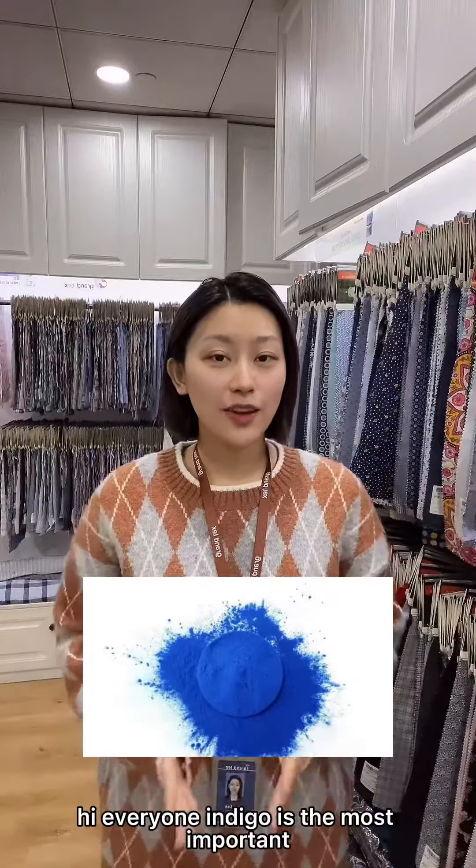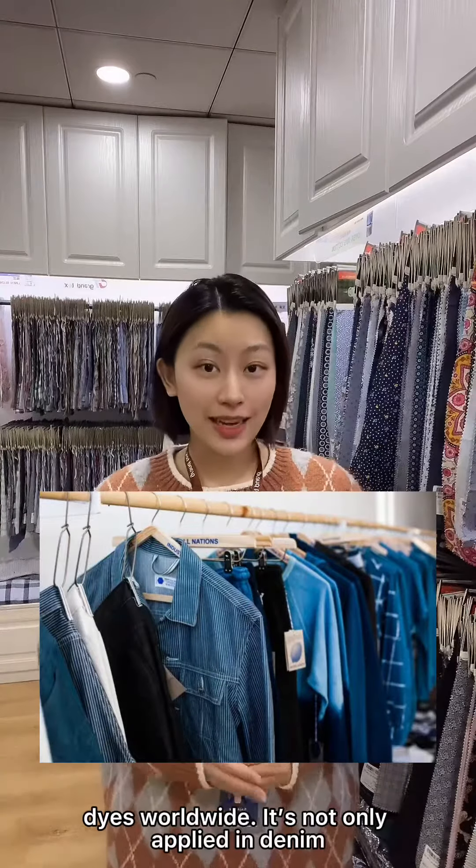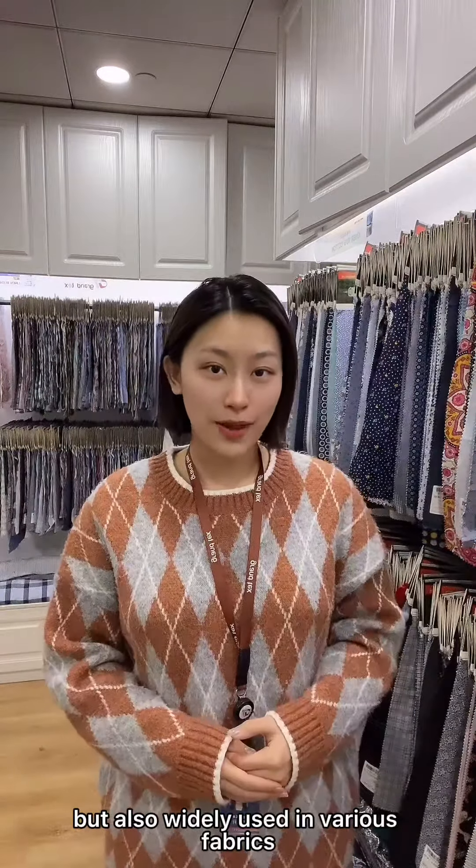Hi everyone. Indigo is the most important dye worldwide. It's not only applied in denim, but also widely used in various fabrics.